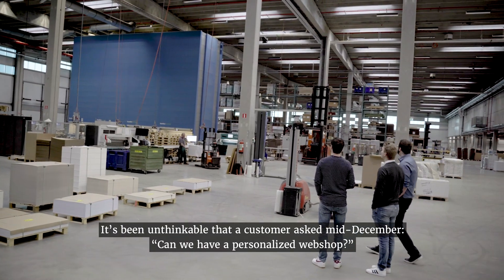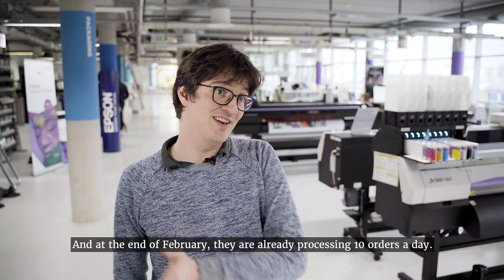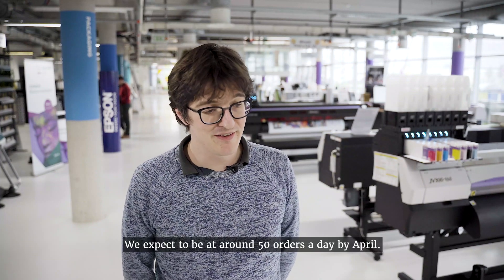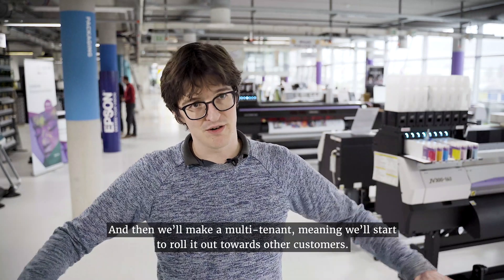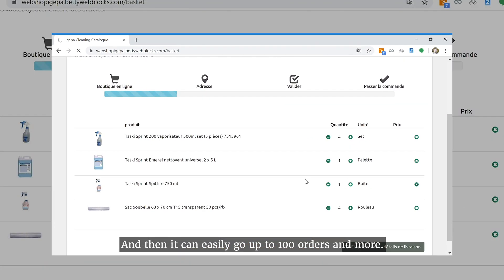It's been unthinkable that a customer asked mid-December, can we have our personalized webshop? And then in February we're already processing around 10 orders a day. We expect to be around 50 orders a day by April. And then we'll make it multi-tenant, meaning we'll start rolling it out towards other customers, and then it will easily go up to 100 and more.